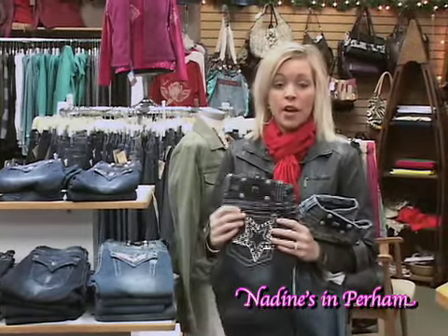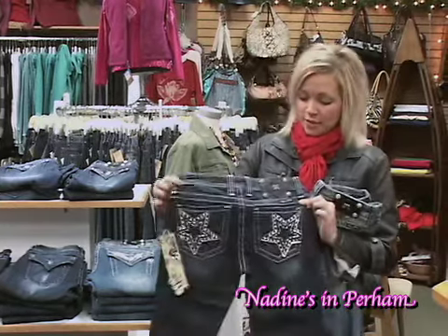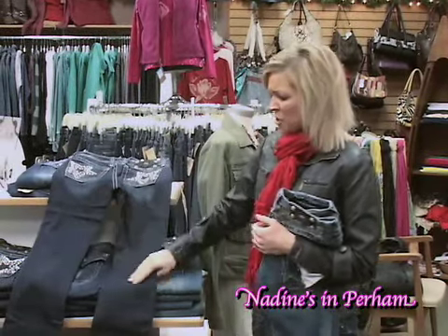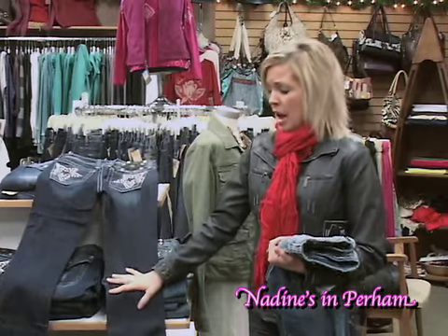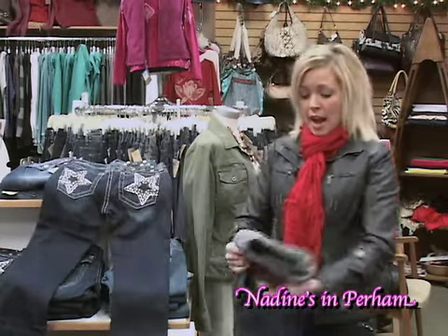We have of course our favorite brand Miss Me — we have lots of different ones with back pocket detail, and we try to get two or three different styles a month so we have a new and fresh look when somebody wants something different in their closet.